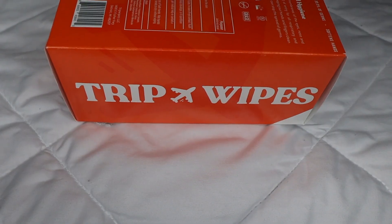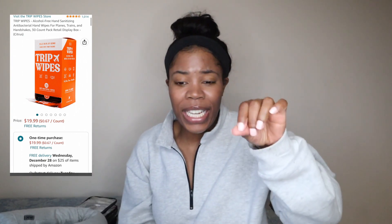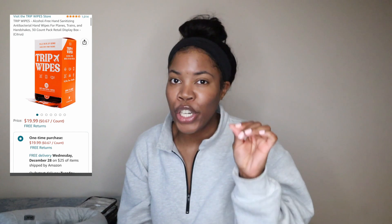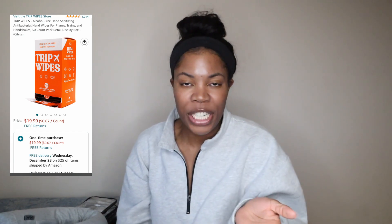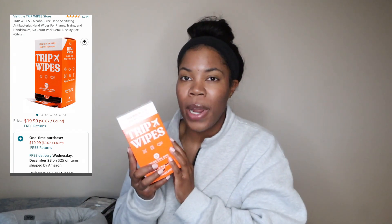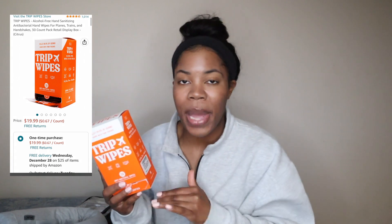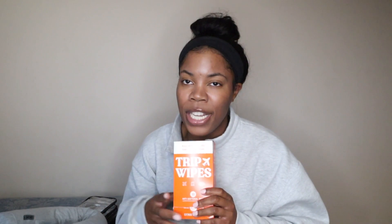Trip wipes — why wouldn't these be a must? They're dedicated specifically for your phone and technology. I used to use Clorox wipes, but those leave a residue on your screens because they have bleach in them. They get the job done but they're not as great as trip wipes. These don't really leave behind any residue when cleaning your screens.